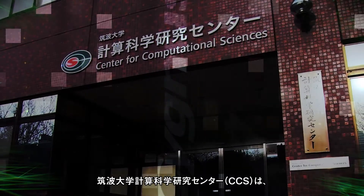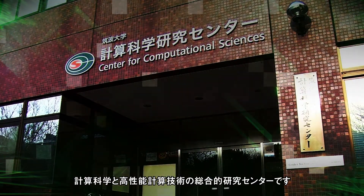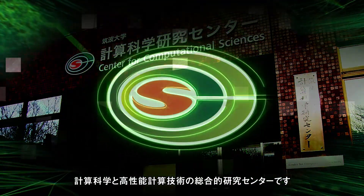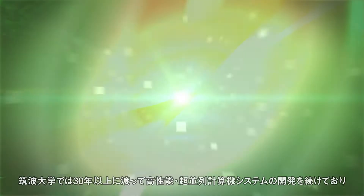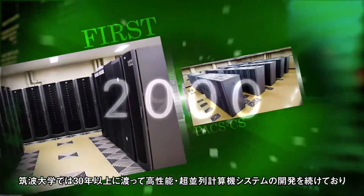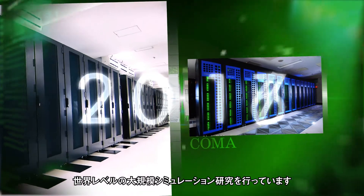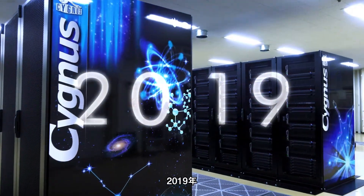Centre for Computational Sciences, or CCS for short, is a research centre at University of Tsukuba on Computational Science and High Performance Computing. We have had more than 30 years of history to develop massively parallel supercomputers and have been performing world-class research on large-scale simulations.